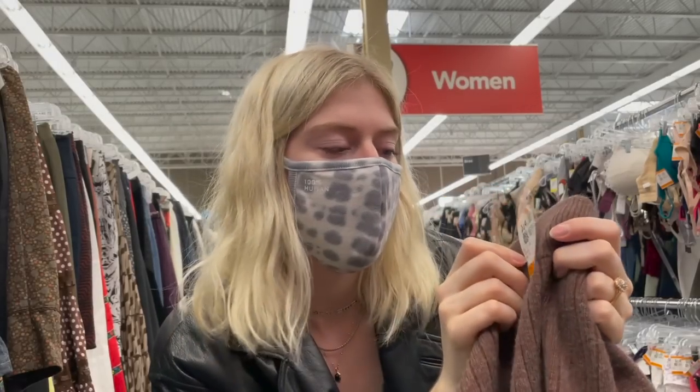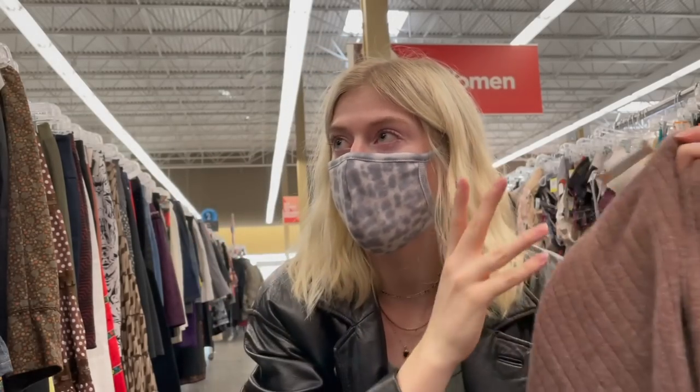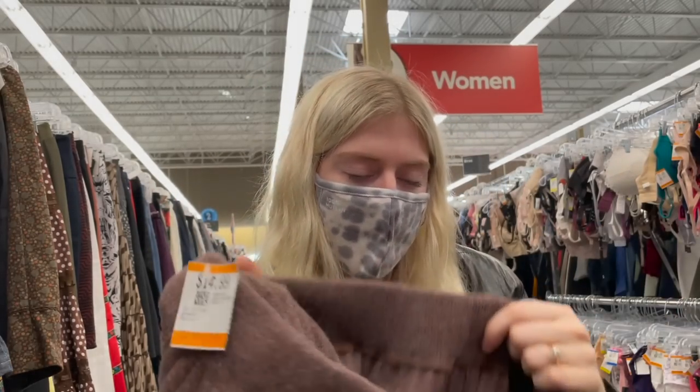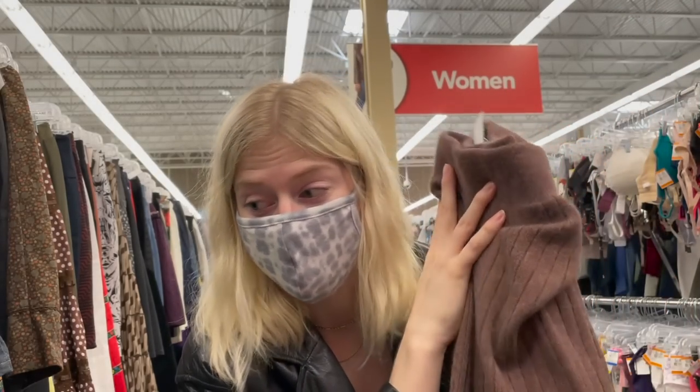There's also a knit skirt - it's $15 and a size extra extra large. It's supposed to fit really tight but I kind of don't mind it loose. I've been looking for a skirt just like this so I'm really tempted to get it and just rework it.